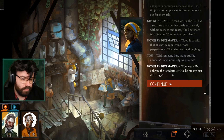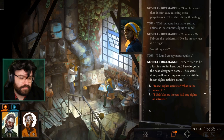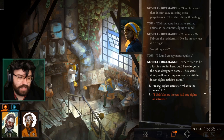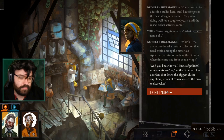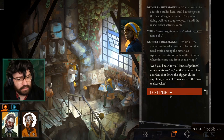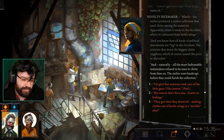Did someone here make stuffed animals? You mean Mr. Fabron, the taxidermist? No, he mostly just did drugs. I found creepy mannequins. There used to be a fashion atelier here — they were doing well for a couple of years until the insect rights activists came. The atelier produced a collection that used chitin among the materials; apparently chitin is extracted from beetle wings in the Occident. The activists shut down the biggest chitin supplier, which caused the price to skyrocket, and all the fashionable tastemakers refused to be seen in chitin. The atelier went bankrupt before they could finish the collection.